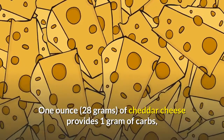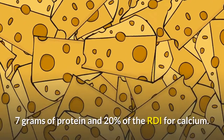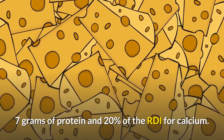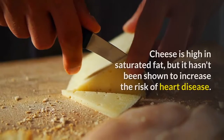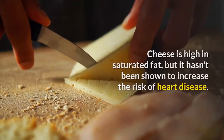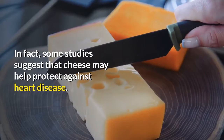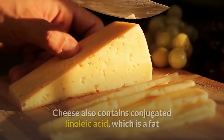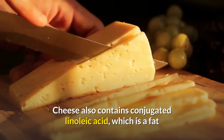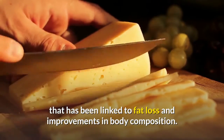One ounce of cheddar cheese provides 1 gram of carbs, 7 grams of protein and 20% of the RDI for calcium. Cheese is high in saturated fat, but it hasn't been shown to increase the risk of heart disease. In fact, some studies suggest that cheese may help protect against heart disease. Cheese also contains conjugated linoleic acid, which is a fat that has been linked to fat loss and improvements in body composition.